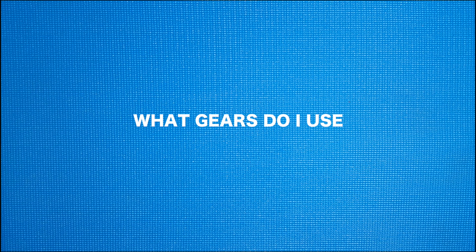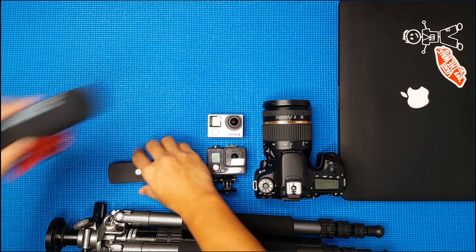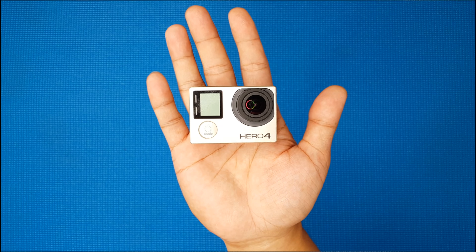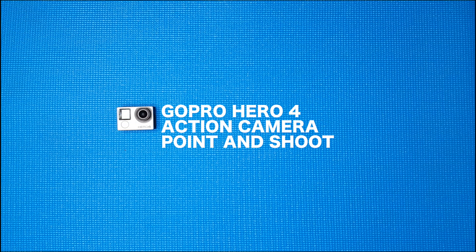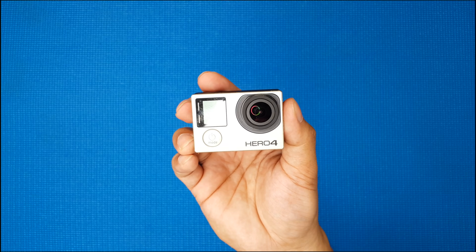The most common question I get is what gear do I use? This video is about it. I started taking videos using a small action camera and until this day I'm still using it. This is a GoPro Hero 4 Black, a very versatile point-and-shoot camera. I always use it when I'm on the go. Here are some clips from the GoPro.